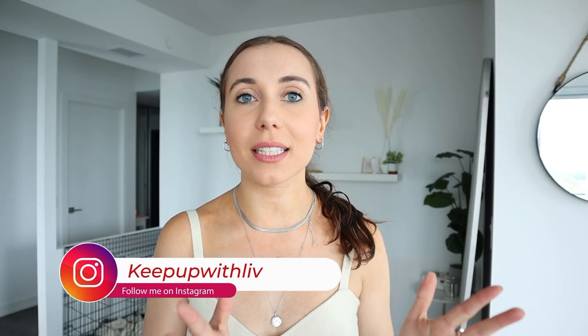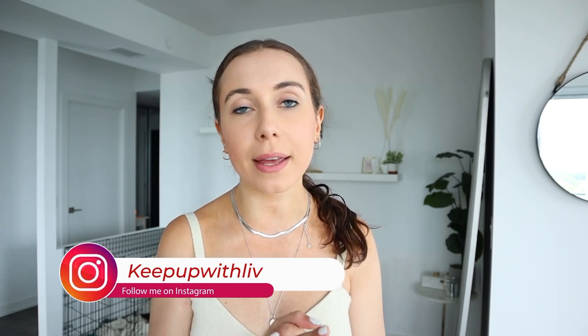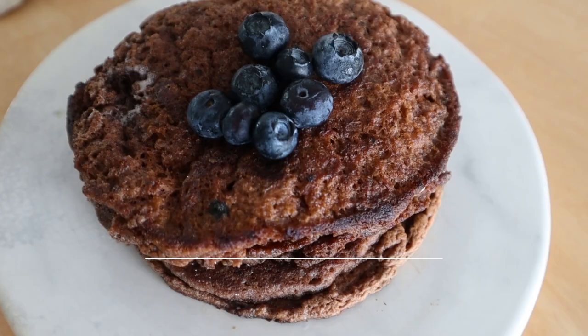Hey guys, welcome back to my channel! Today I'm sharing some healthy breakfasts I've been loving: single-serve protein pancakes, avocado toast with fun new toppings, and overnight paleo porridge topped with a chocolate shell. They're all so good for you but also taste amazing. Let's jump in.